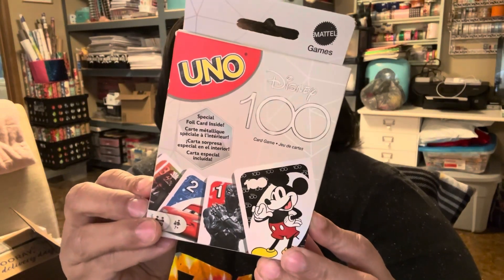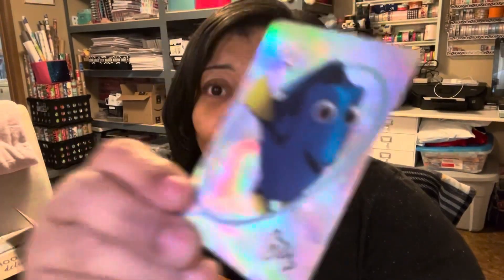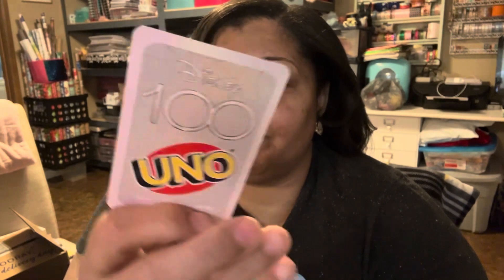The second set is Disney UNO. There are two stacks in here — we'll open up one of them. Oh my god, the very first card I pulled is a plus four — look at that! And look at what the backs of the cards look like. Oh my god!